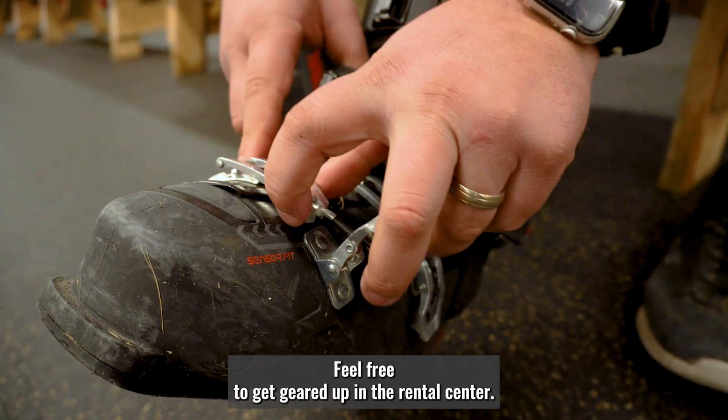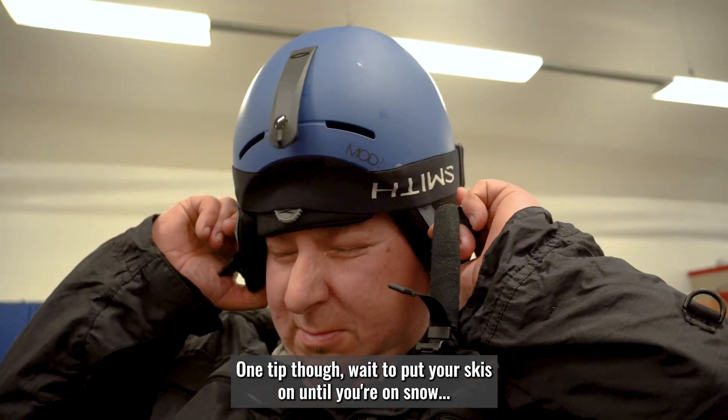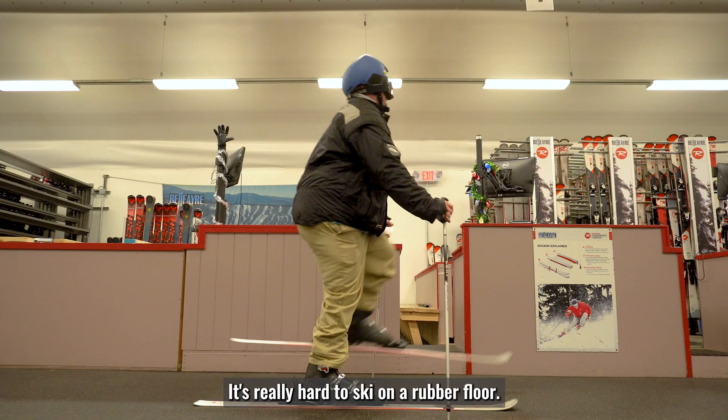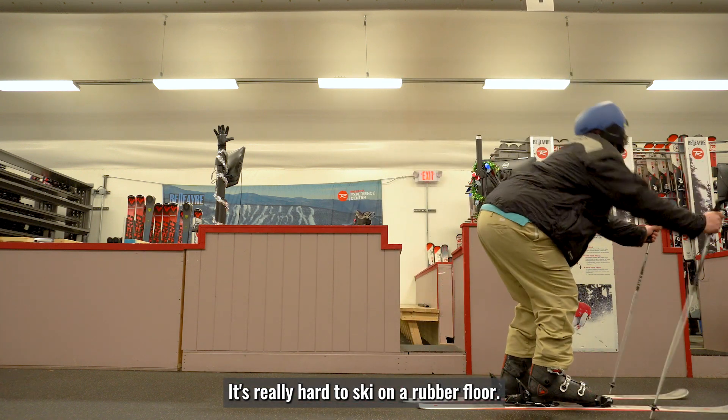Feel free to get geared up in the rental center. One tip though — wait to put your skis on until you're on snow. It's really hard to ski on a rubber floor.